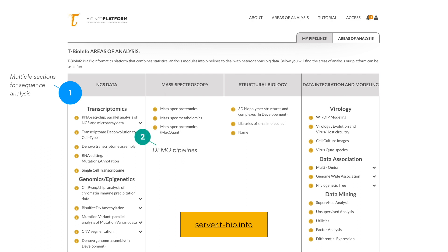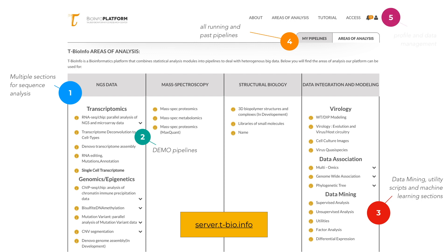Run analysis or play around with demo pipelines. Learn about visualization, statistical analysis, and machine learning. Find previous pipelines you have run or monitor the ones you are using right now, and see your account information with data and research projects you are working on.